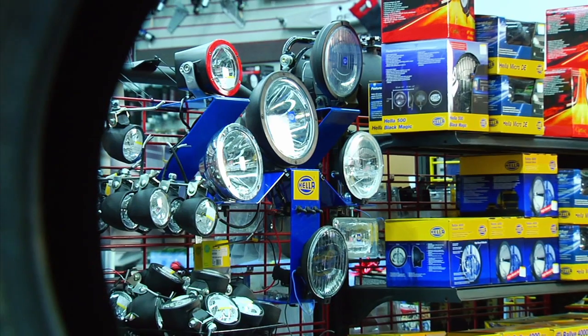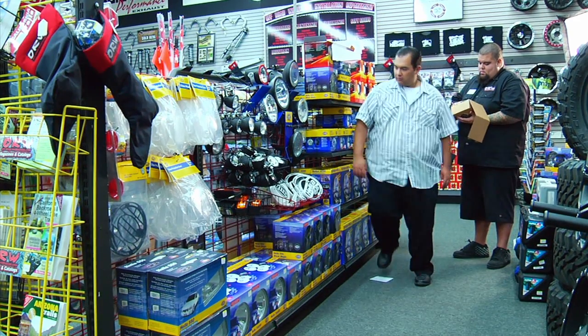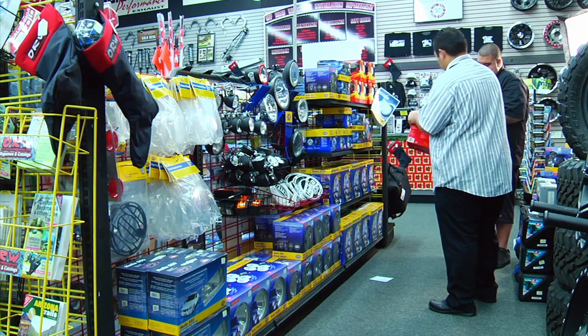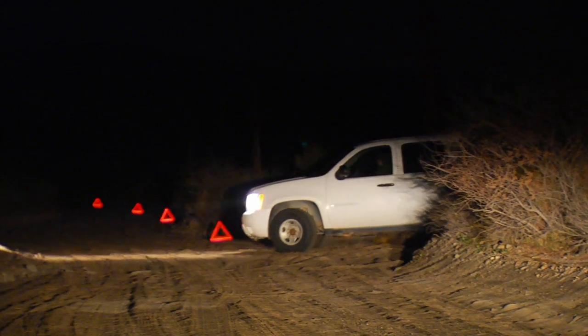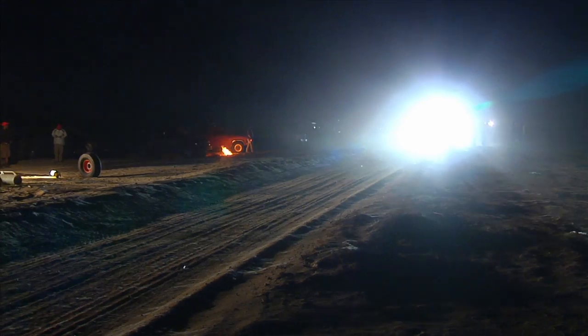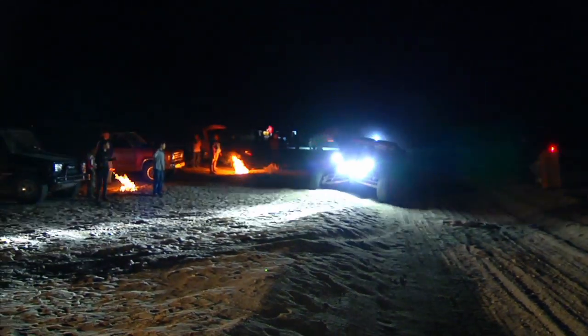Most people out looking for lights are looking for a safer night drive, whether you're out in the desert or you're just on some back roads. Here at Off-Road Warehouse, we have all kinds of customers — whether they're driving out in the desert at two miles an hour just needing to spot a drop-off at night, or in a class one car or a trophy truck going well over a hundred miles an hour. Lights are essential for driving at night.